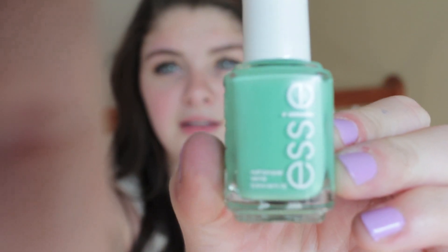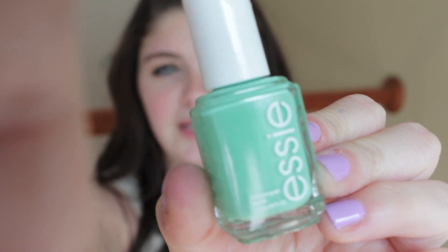Question number one is what is your favorite spring nail polish, and I couldn't pick just one, I had to pick two. The first one is by Essie — they're both by Essie because I have an addiction, it's a problem — and it's called First Timer. It's just this pretty, like seafoamy almost color, it's really pretty and cool.